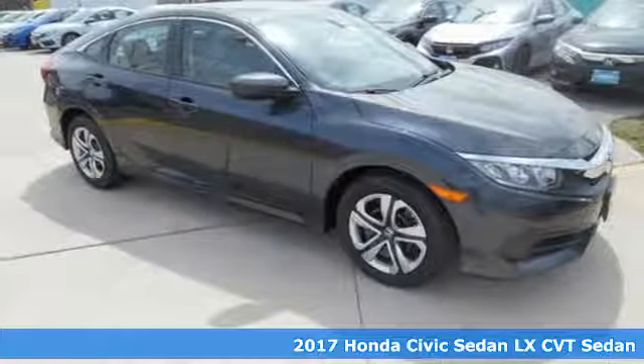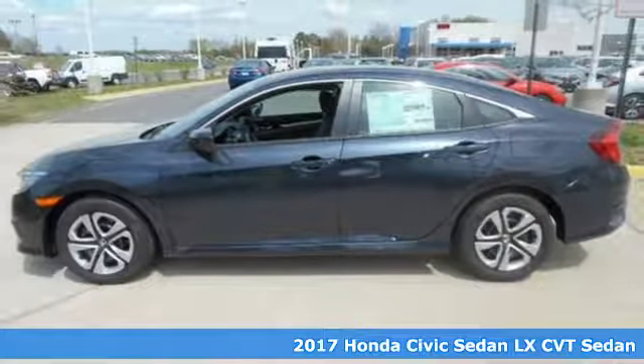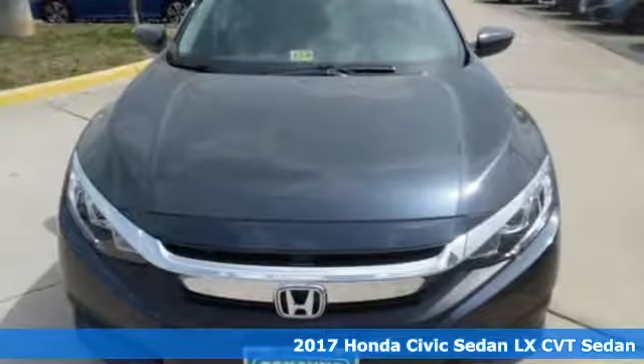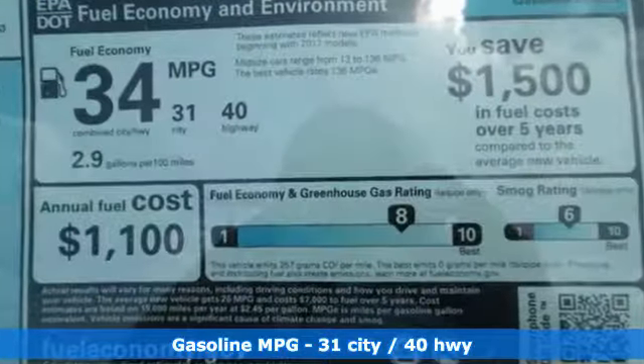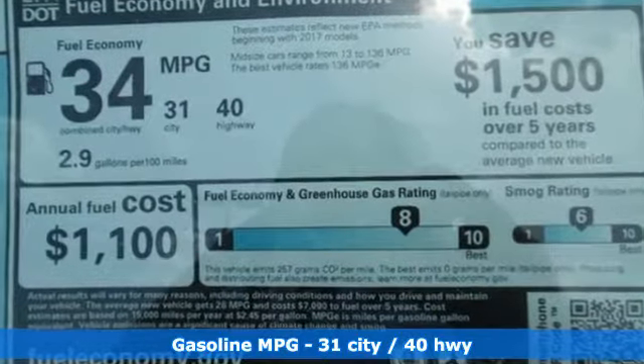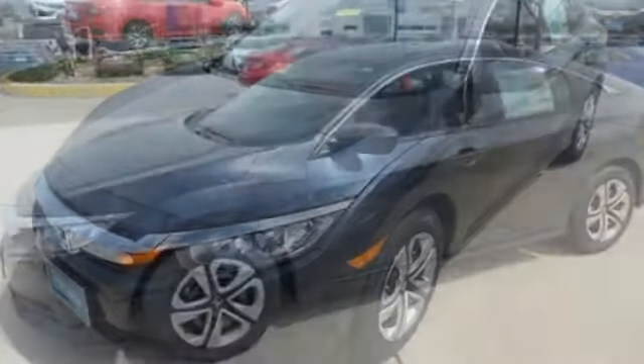It's a 2017 Honda Civic Sedan. With an energetic and unmistakable exterior, this thoughtfully designed Civic never plays catch up. Continuing to push the boundaries of automotive engineering, this sedan's power steering and rear suspension offer greater handling for a more pleasurable drive.